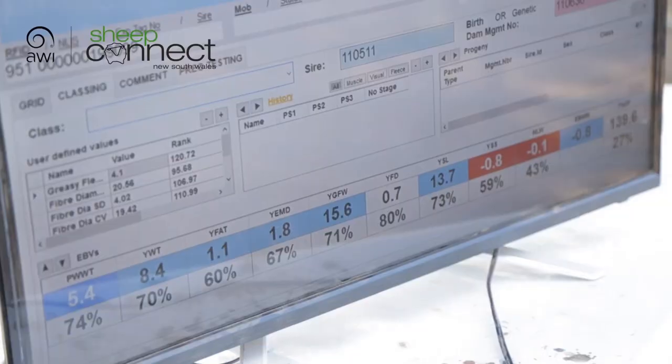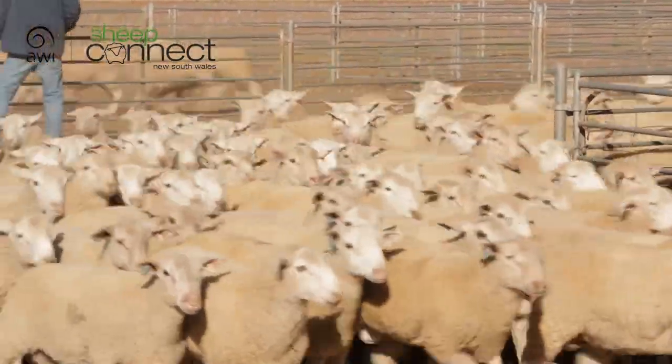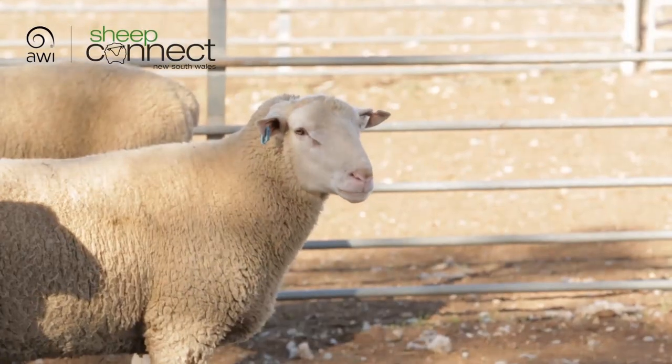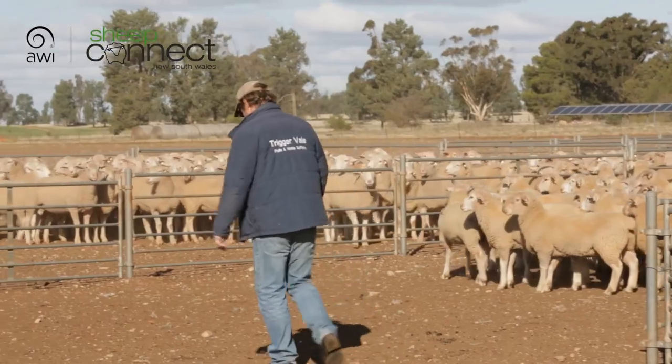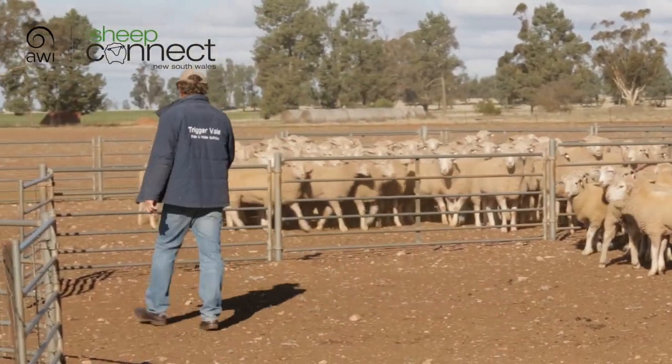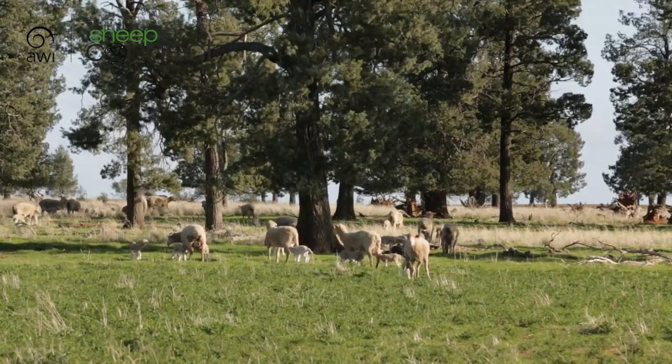It was fortunate that some pretty handy research was coming through at that time with regards to building those maternal traits of more fat, more muscle and more growth into that ewe. So it's really just breeding that ewe a bigger fuel tank, a bigger capacity, a bigger reserve so that you can grow that wool and raise those lambs well.